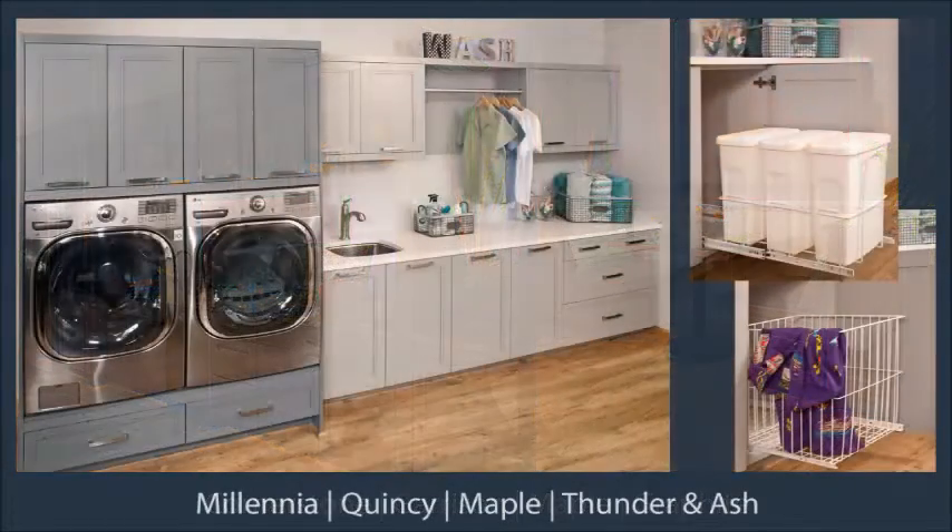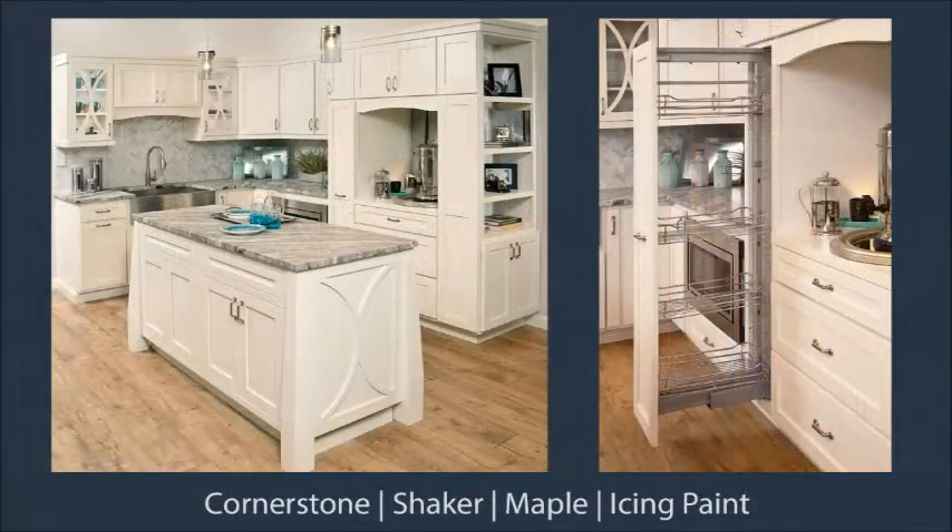The laundry room display features thunder and ash paint colors from our curated collection of paints. The kitchen opposite has an island with inset cabinetry, along with panels that match the curves in the upper glass doors.